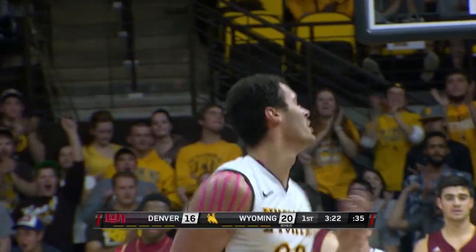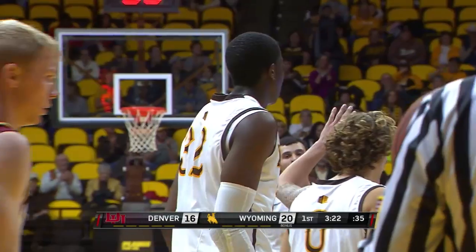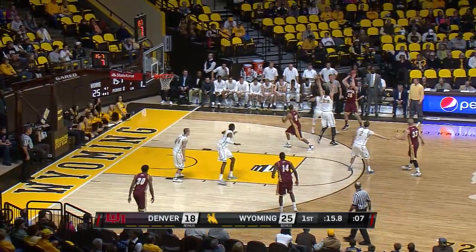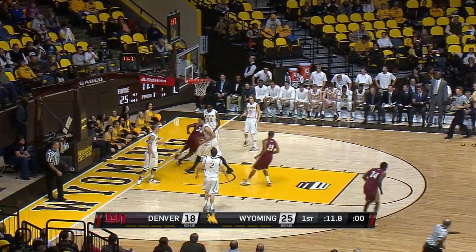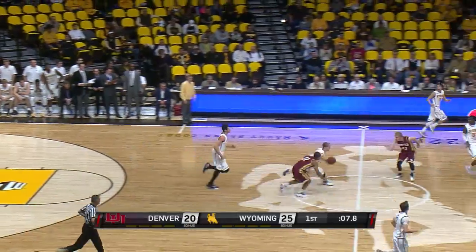Count the basket for Allen Herndon, the redshirt freshman from Widefield High School in Colorado Springs. No field goal since the 8-minute mark — Bird inside, and still no field goals till the follow by Griffin with 9 seconds to go.